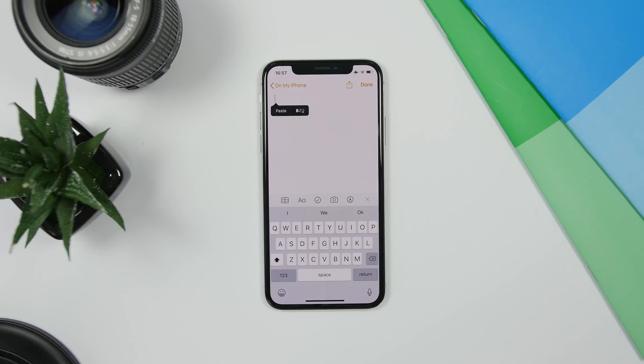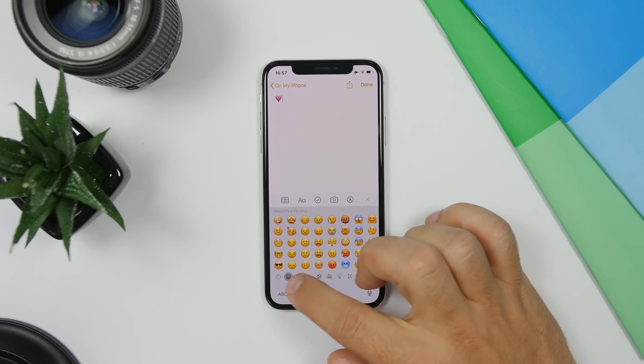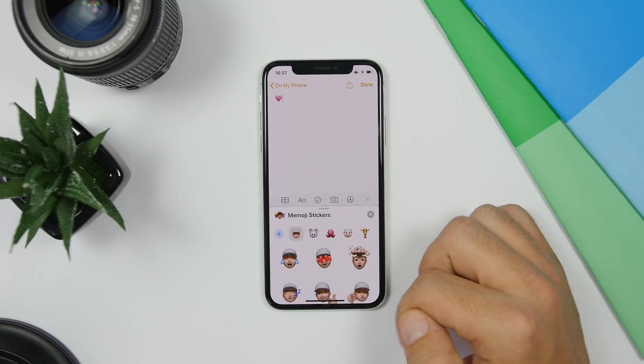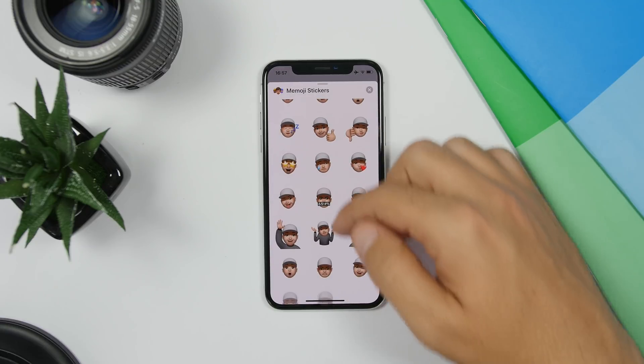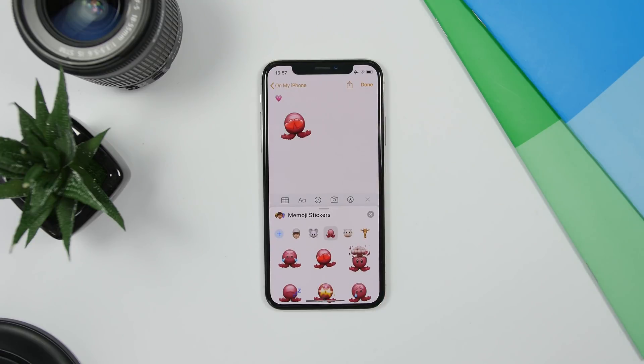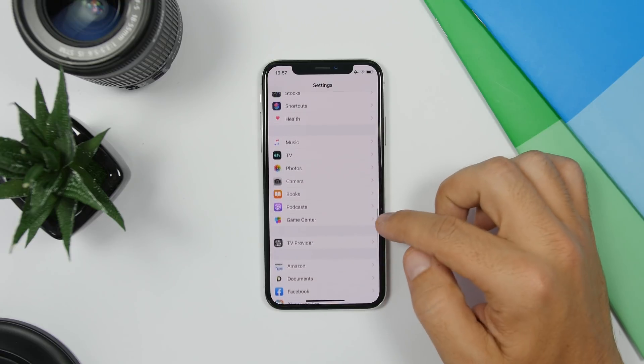On the iOS 13 keyboard you now have quick access to Memoji stickers. Apple has made stickers based on your Memoji. If you go to the emoji keyboard and go to the Recent tab, you'll see your Memoji stickers there. Tap the three dots and it shows all your Memoji stickers, which you can use anywhere you want.